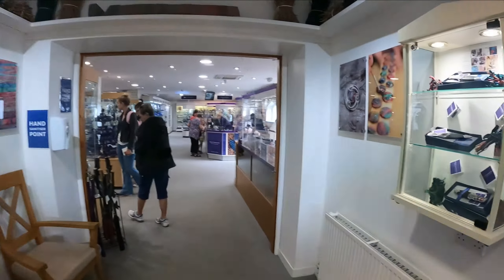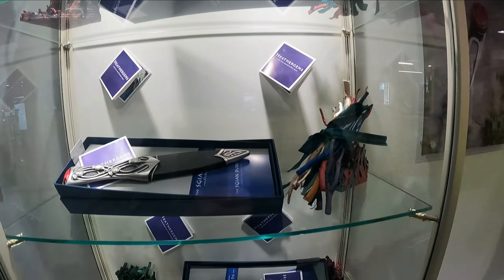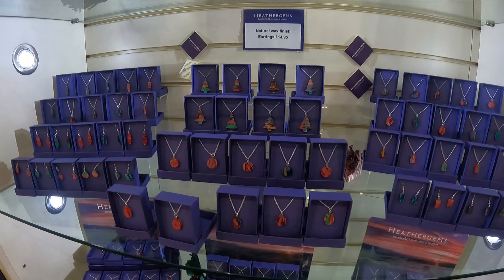It almost looks like plastic. Oh, look at these knives. They make earrings, necklaces.